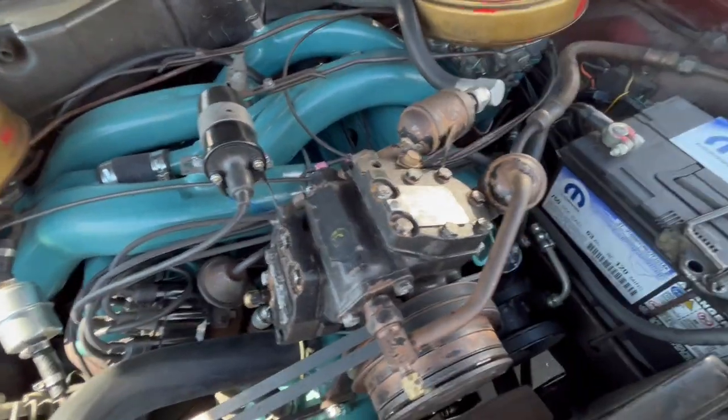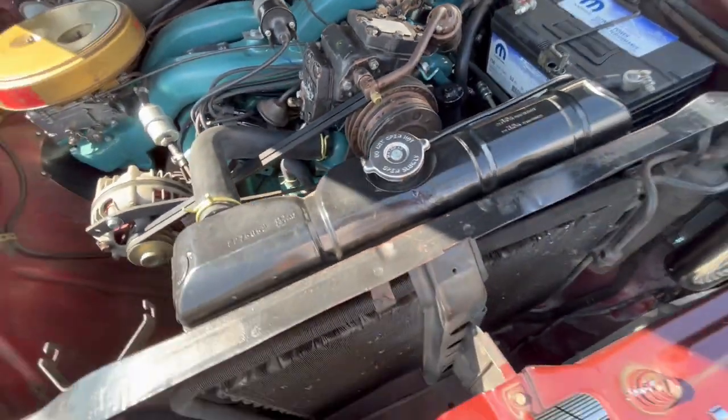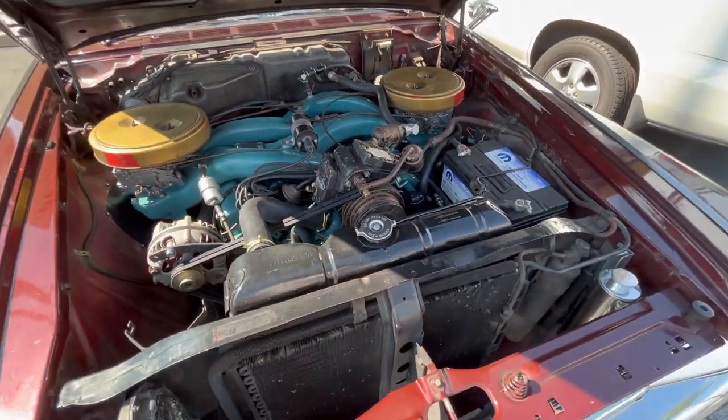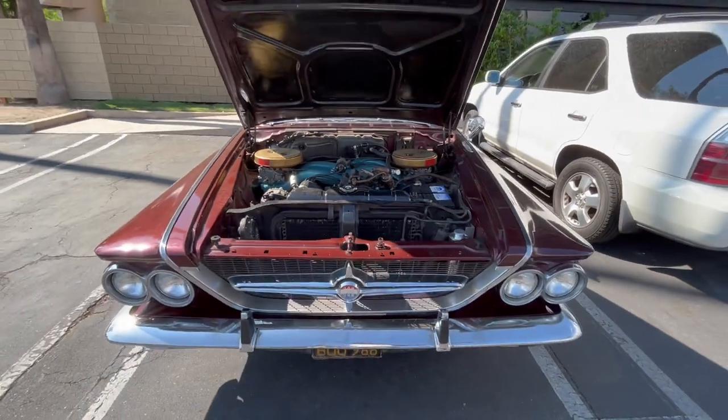So that's the stock 300J and 300Ks that have the ram setup — same color, same car.